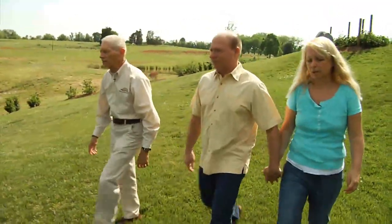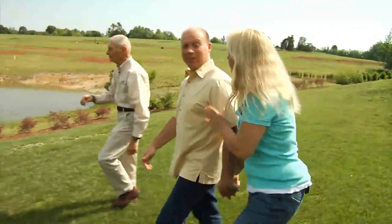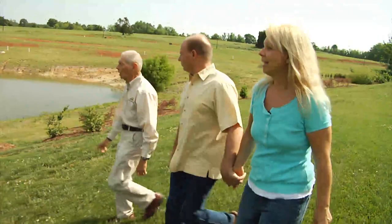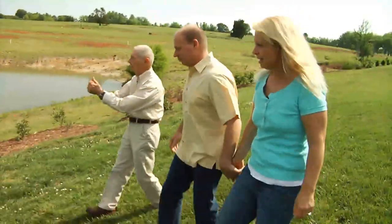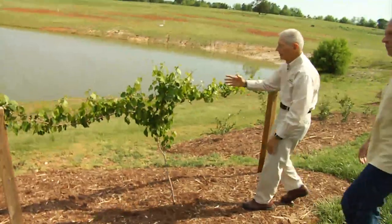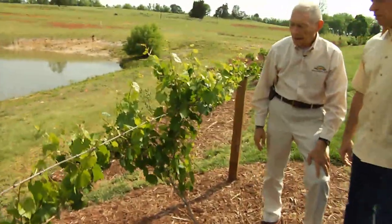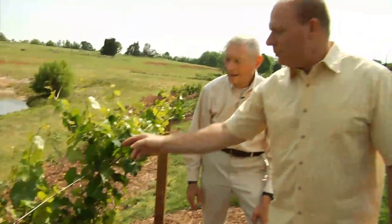Last year these grapes were nothing but a stick. They have grown from that stick all the way up to the wire, and then we allowed one to trail each way. They're filling up the entire length, each plant from the center of the wire. This is beautiful from that little stick. And look at the baby grapes — it's just covered with baby grapes.